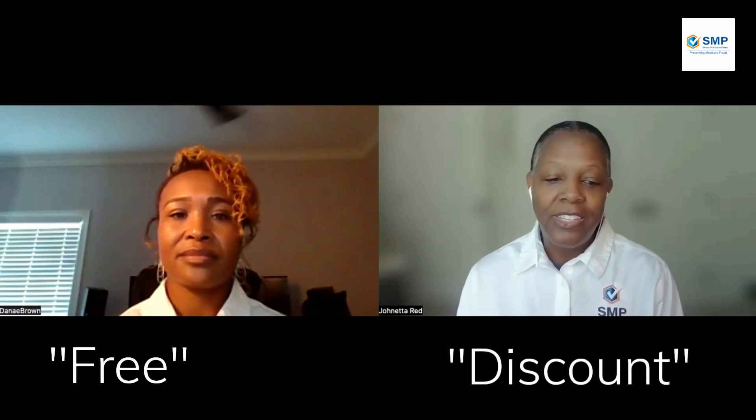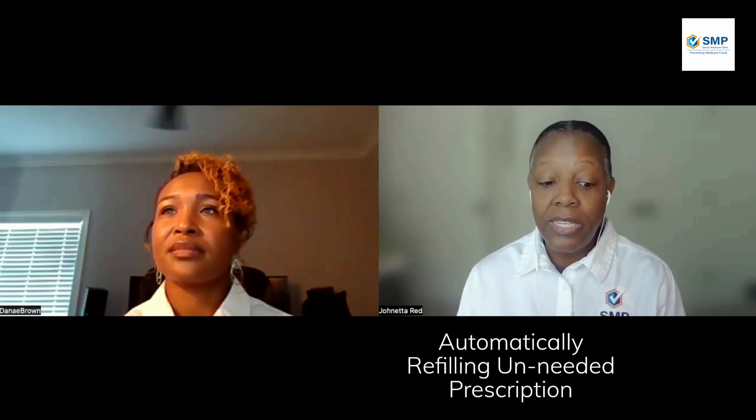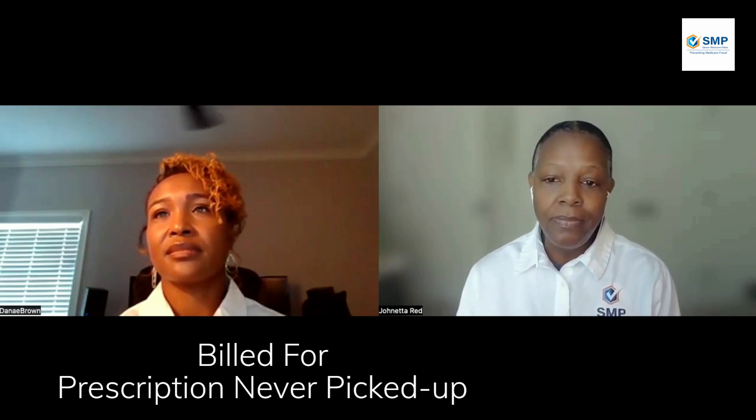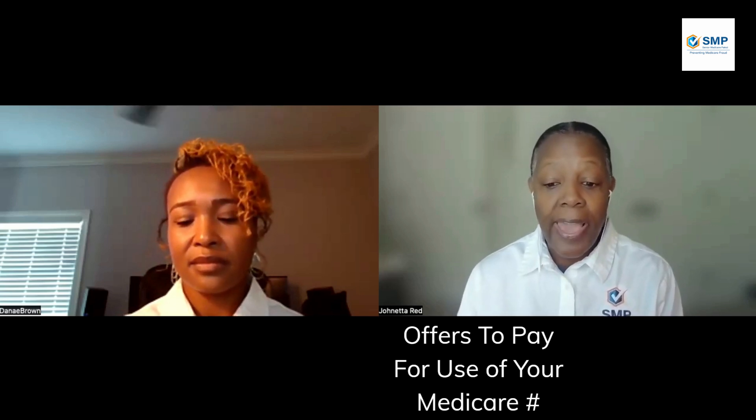A company offering you free or discounted prescription drugs without a treating physician's order, and then billing Medicare. A pharmacy offering gift cards or other compensation so you switch your prescription to a specific pharmacy — essentially bribing you to change pharmacies. A pharmacy automatically filling a prescription you no longer need, or billing Medicare even if you don't pick up a prescription. And lastly, an individual offering to pay you for use of your Medicare number to bill for prescription drugs, or offering cash or other compensation to pick up prescriptions on your behalf.